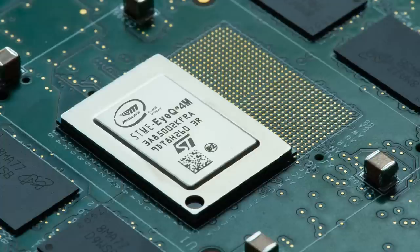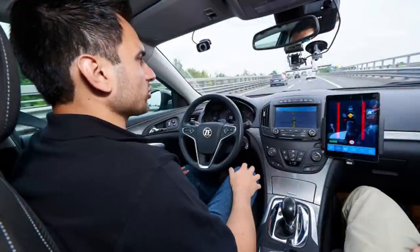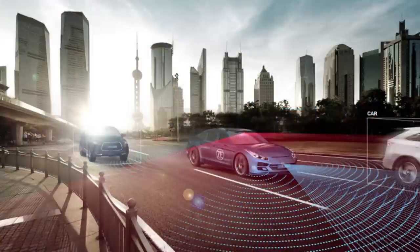ZF and Mobileye will develop advanced driver assistance systems for Toyota. It wasn't revealed what vehicles will be installed with the technology, but it will be used in multiple vehicle platforms. Mobileye's IQ4 chip for autonomous driving will be combined with ZF's Gen21 mid-range technology, which will help the vehicle understand the environment around it. The system is designed to meet 2022 Euro NCAP 5-star safety ratings and enable Level 2 automated driving functions like pedestrian detection, automatic emergency braking, and adaptive cruise control.